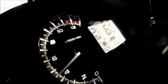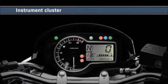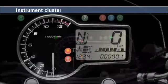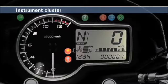The instrument cluster has adjustable brightness. It includes a prominent analog tachometer, a large digital LCD speedometer readout, a gear position indicator, a coolant temperature gauge, a fuel gauge and a clock.